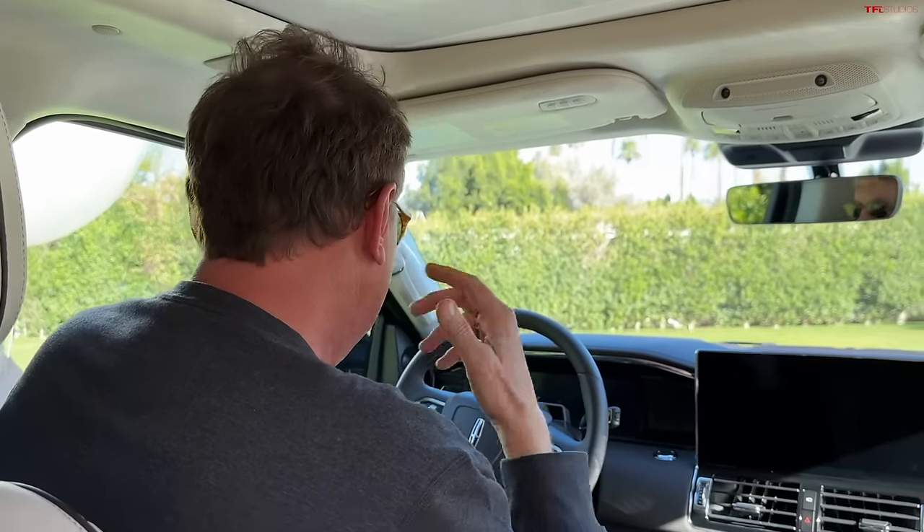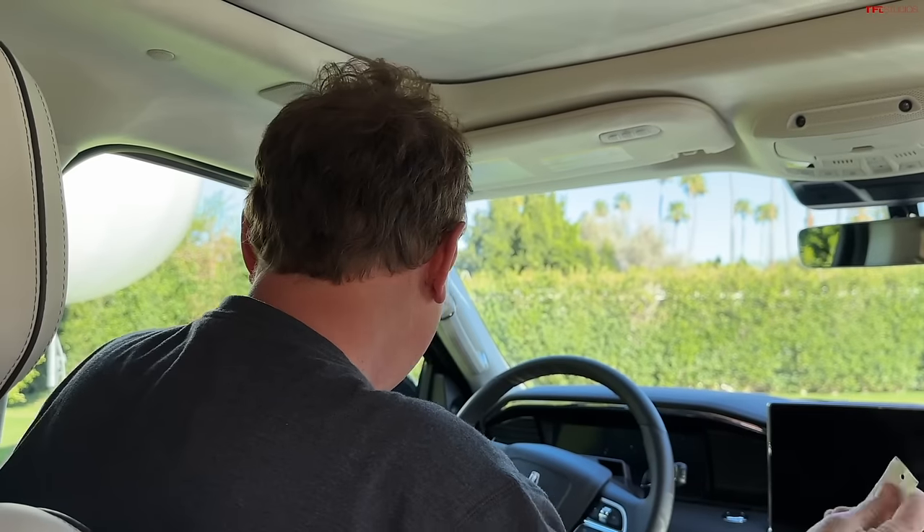I love being behind the wheel of these giant cars. You just feel like king of the road — you feel like you've made it. Let's look in the back.